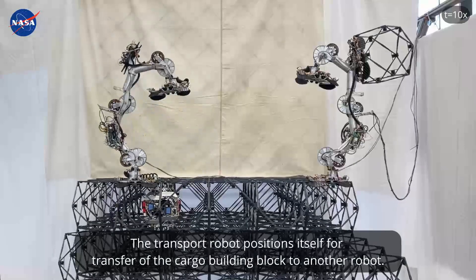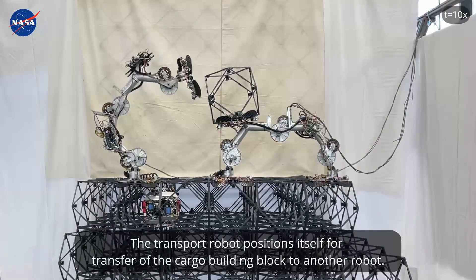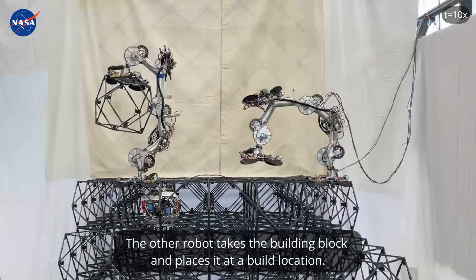The transport robot positions itself for transfer of the cargo building block to another robot. The other robot then takes the building block and places it at a build location.